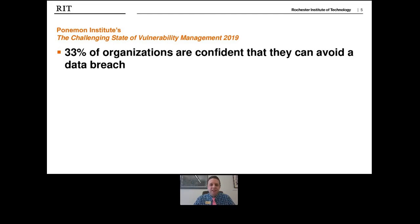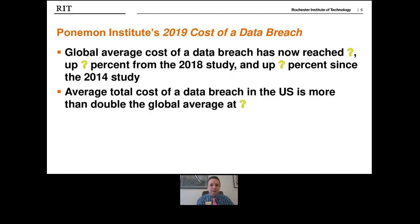What percent of organizations are 100 percent guaranteed to be completely protected and not vulnerable to any form of a cyber attack? Anybody typing in a number other than zero is lying or wrong. Every organization, as you've seen from all the crazy news headlines over the past few years, is vulnerable. It's not a matter of if you're going to get hacked — of course it's a matter of when.